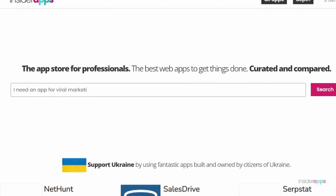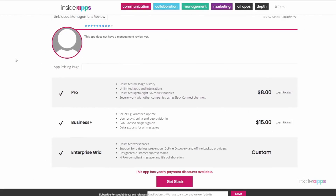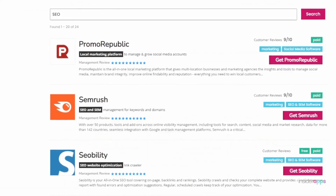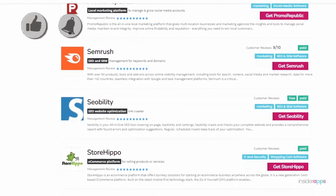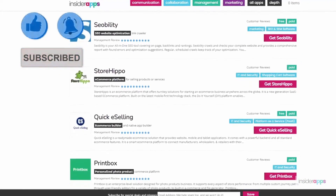All apps and software featured here are available on InsiderApps.com. You can compare prices, get honest reviews, and pick the best app that's right for you and your work needs. Check the description below for all links. Thank you for watching and remember to like, subscribe, and hit the bell button so you can get notified every time we post. See you in the next video.